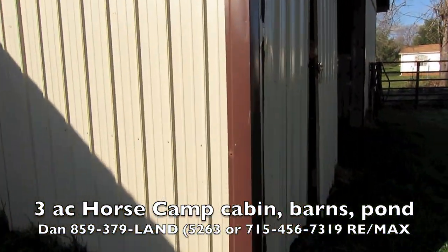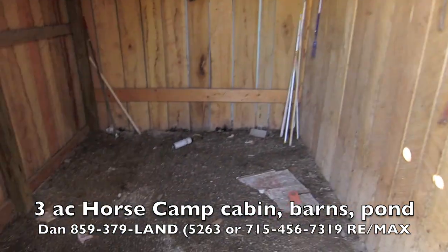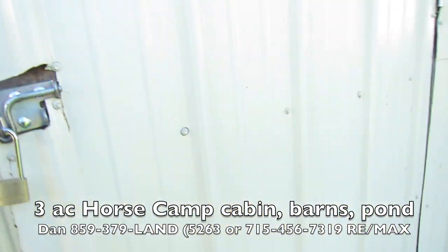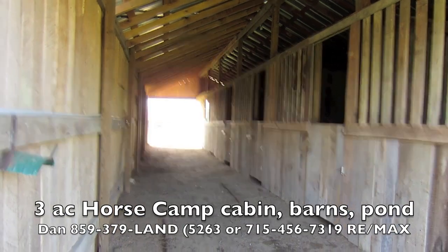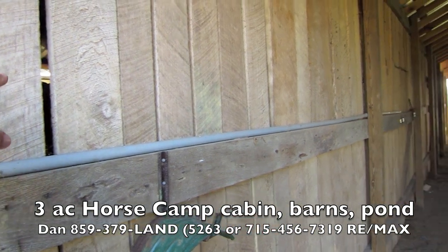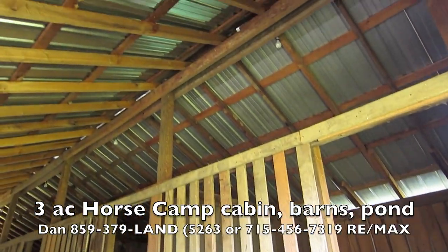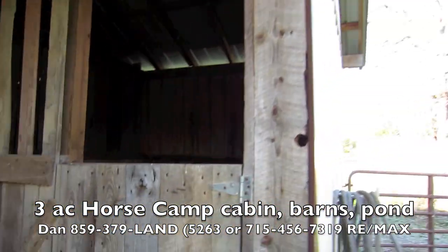The little shed is a perfect chicken coop or a place to put your lawnmower, whatever. Then you've got this barn, which is sweet. It's all rough-cut hemlock. It's all electric — the power's off right now — but it's built well. I've built a few of these barns myself, and this one's built well.